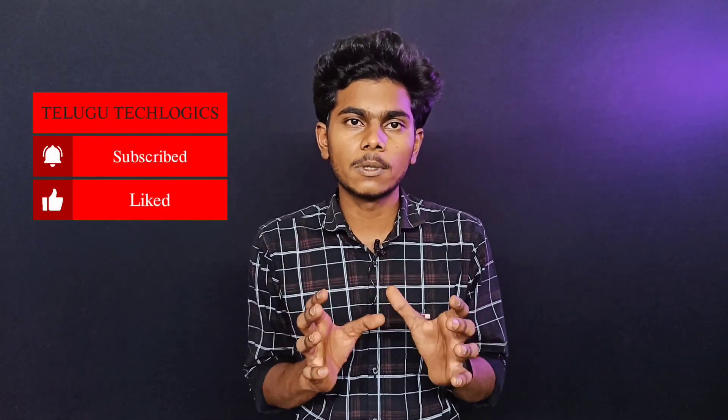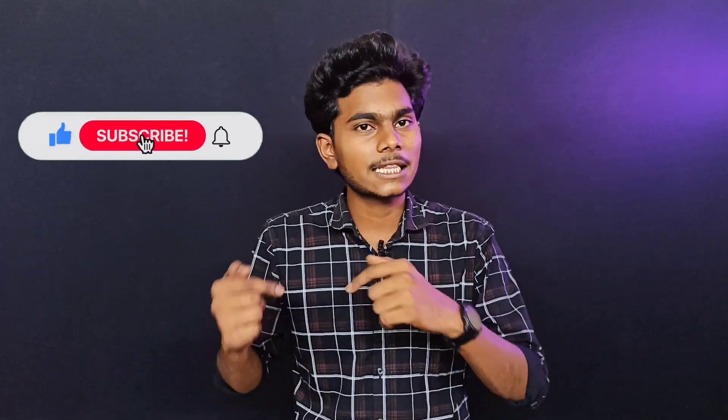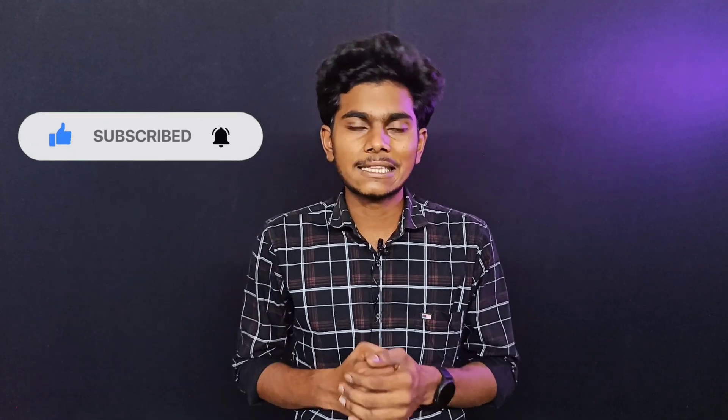I hope you enjoyed this video. If you have a phone you want to check out, you can find it in the description. If you have any doubts, you can reply in the comments. If you like this channel, subscribe and share it. Thanks for watching!